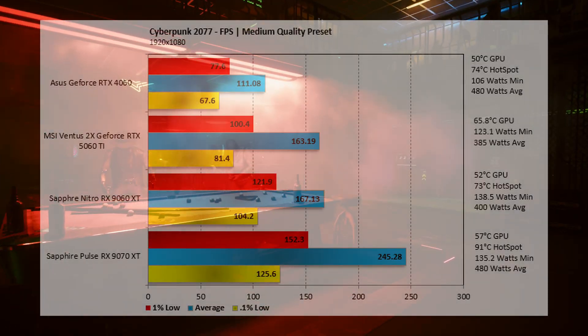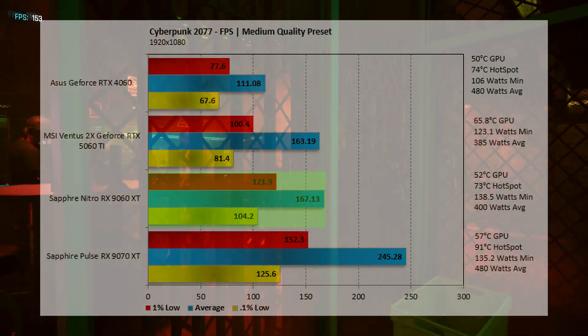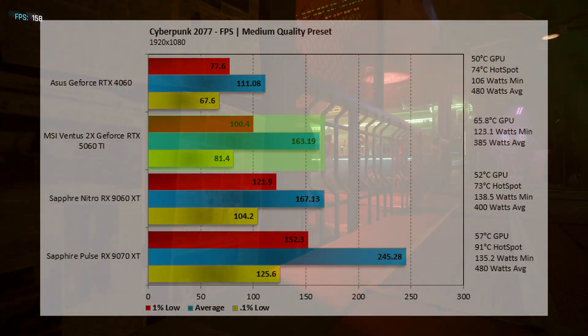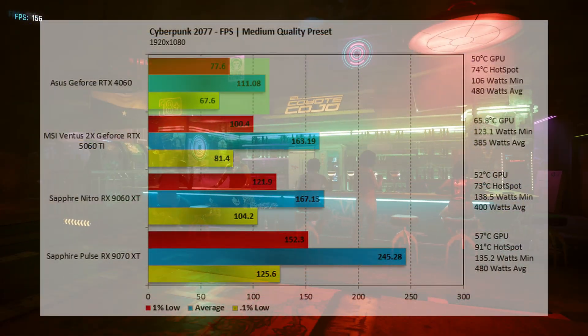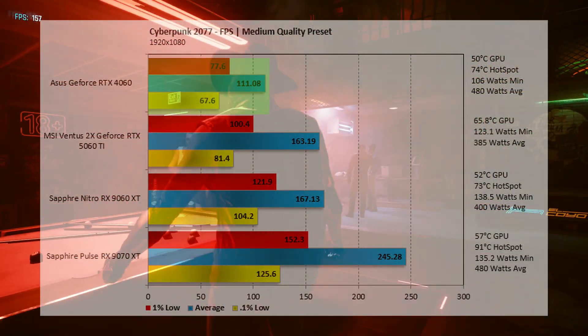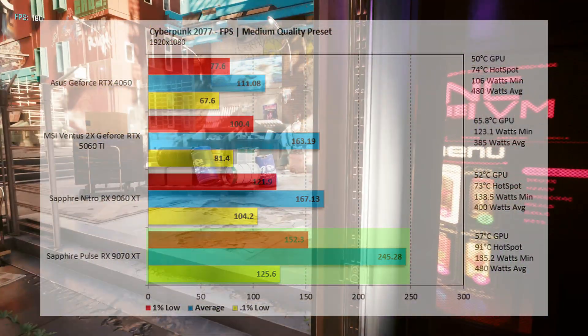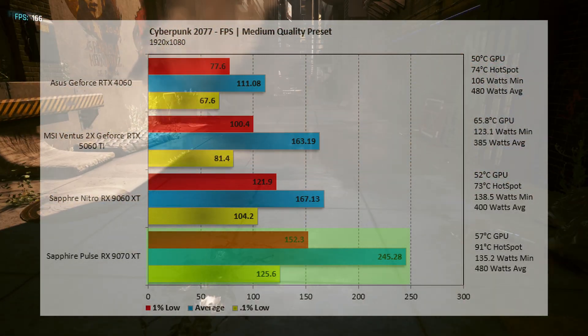In Cyberpunk 2077 at 1920x1080 on medium, the 9060 XT averaged 167.13 fps — 2.35% above the 5060 Ti at 163.19 fps. The 4060 comes in at 111.08 fps, still incredibly playable. At the top, the 9070 XT comes in at 245.28 fps — 31.86% above the 9060 XT — but that performance comes at a price.